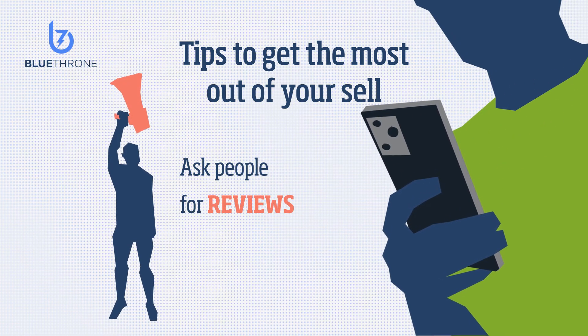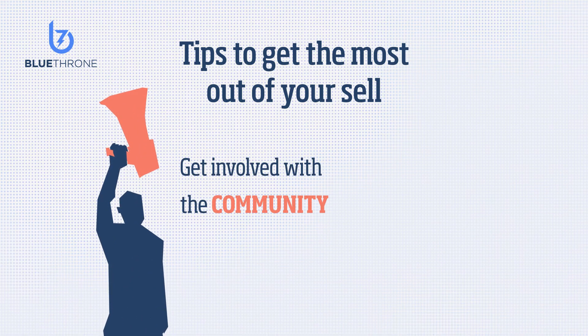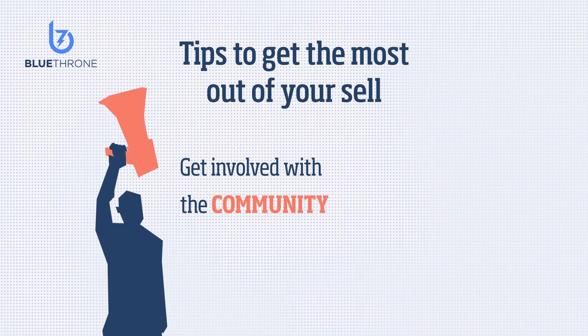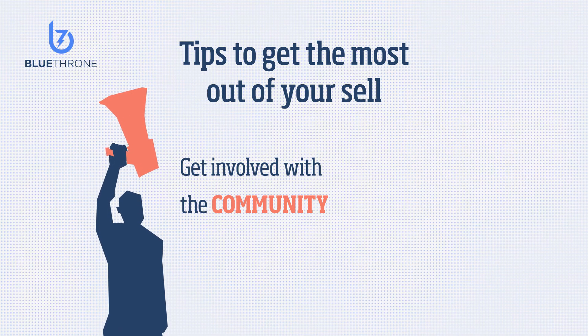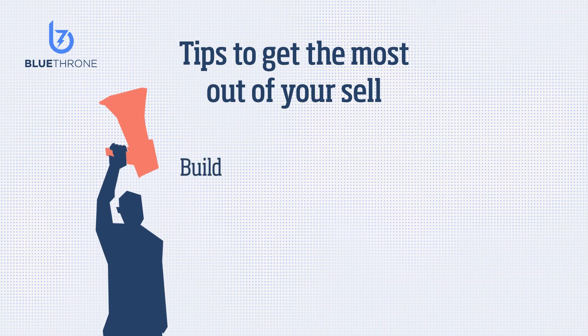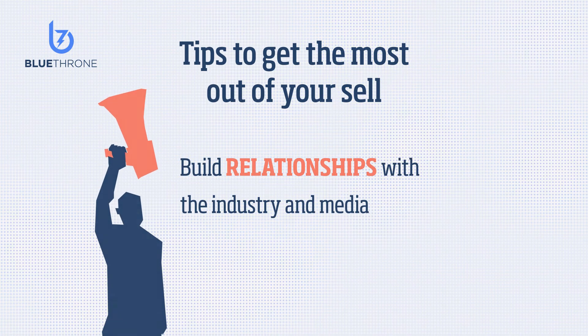Asking people to review your app is another good idea — reviews generate legitimacy and make your app more inviting. Attending events and getting to know people in the app world can be daunting, but it helps so much to get involved with the community. Show up, meet people, and people will support you and your app. At the end of the day, we're talking about building relationships with the industry and media.